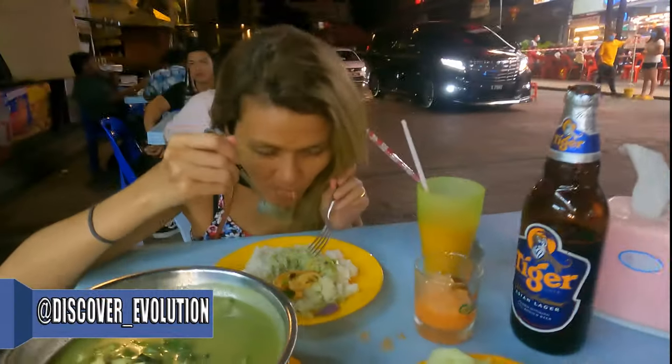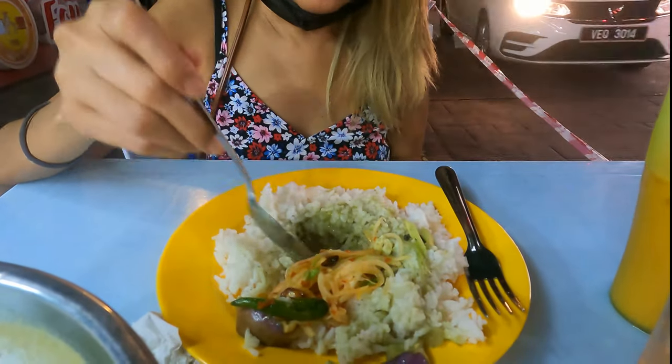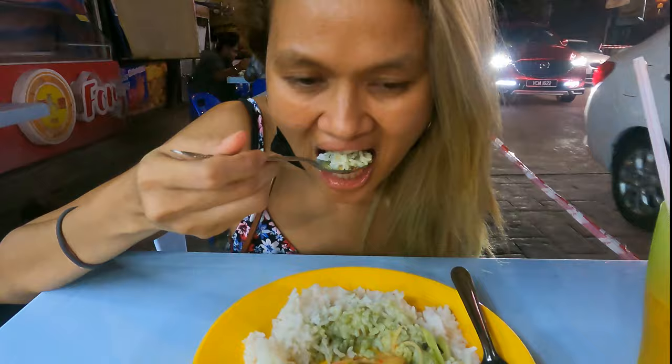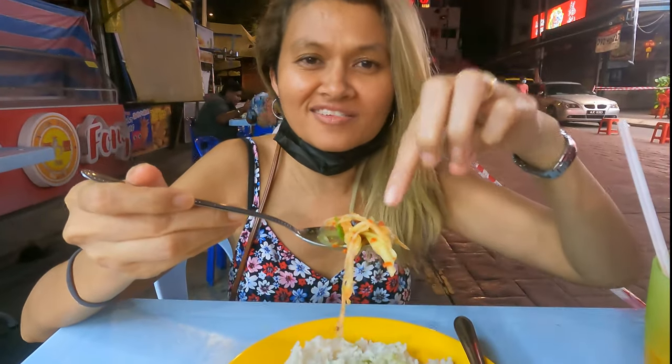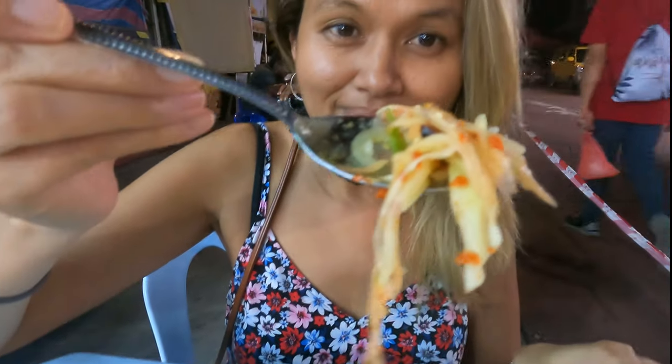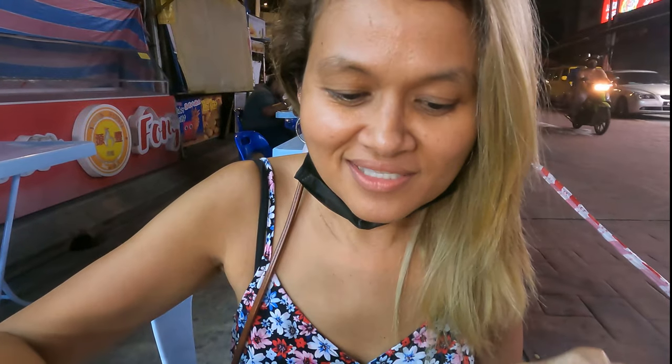So now the biggest question is: is it good? It's really good! Let's try it. How is it? Really good. Give it a bite. Spicy! Yeah, we asked for extra spicy because we love spicy food. Papaya salad — really spicy. That's right!